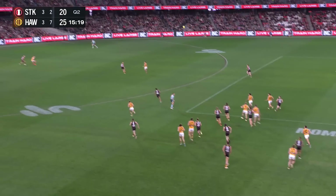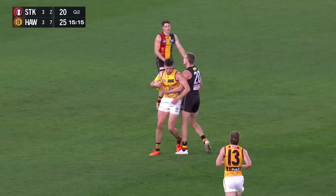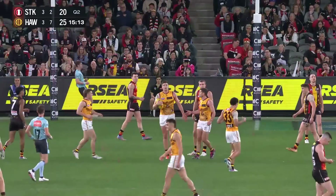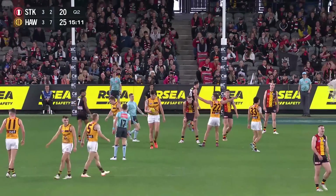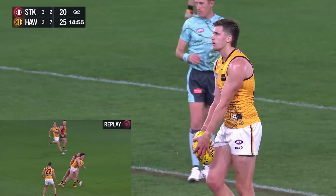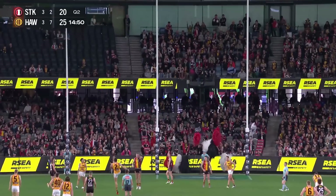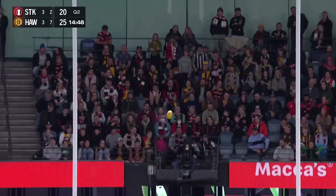Fox Footy Saturday afternoon — a big day coming your way all day and all night. Warple drives it forward. Lewis is in front position. That is awesome clearance work from a boundary line throw-in. Recognise it like a top spin kick — the opening goal of the match to Mitch Lewis from directly in front. He kicks his second.